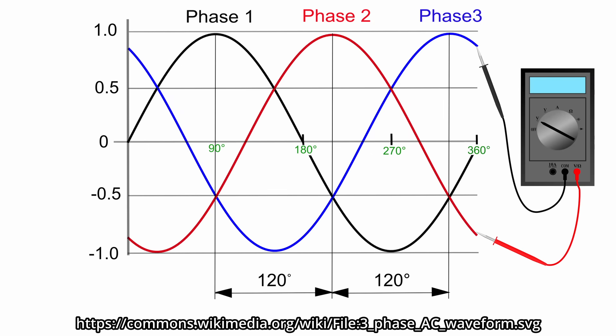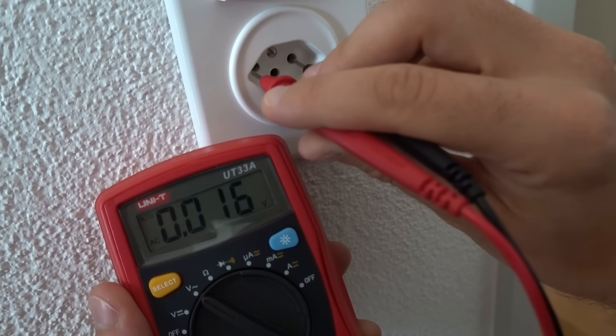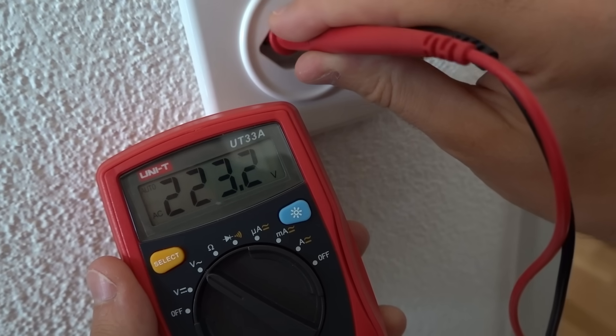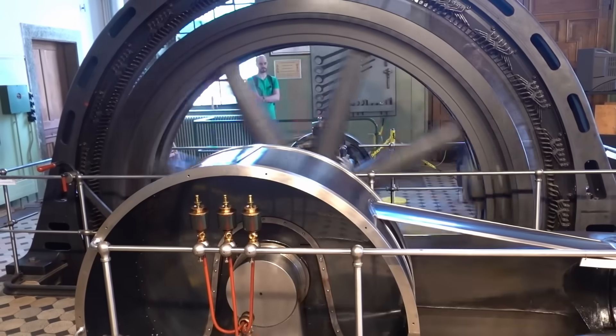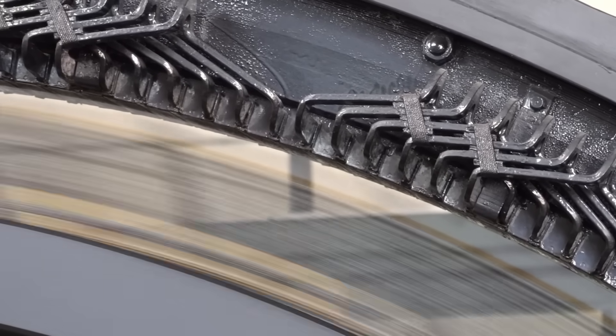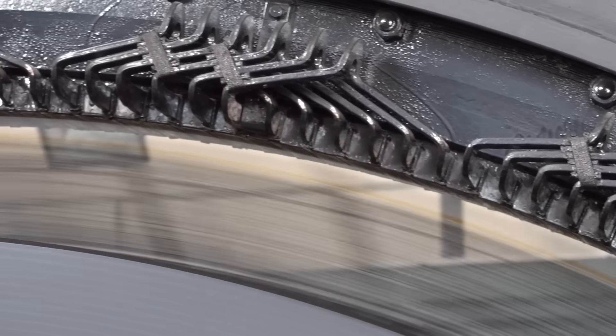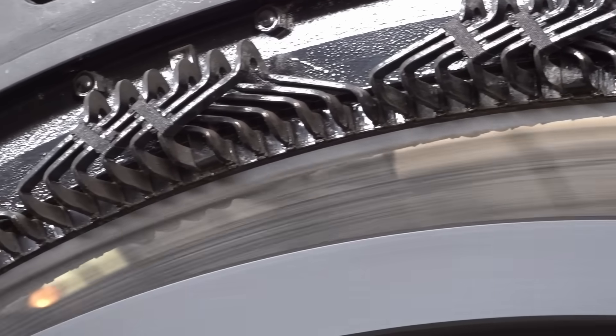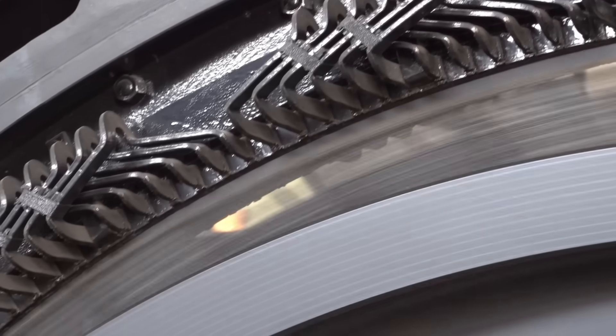If we were to connect a multimeter between any two of those phases, the display would read 400 volts. If, however, we connect it between the neutral wire and any of the phases, we get 230 volts, which is what is delivered to Swiss homes — meaning that one of these holes is connected to neutral, and the other to one of the three phases. With that in mind, let's return to our steam-driven generator. We will tackle the stator first, which, just like in the example, houses the three coils, each providing a single phase. The coils are made out of copper and are electrically insulated from each other.